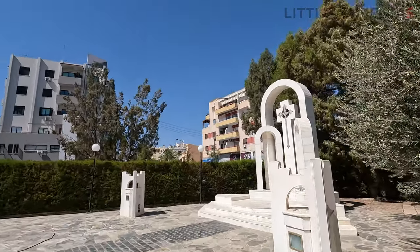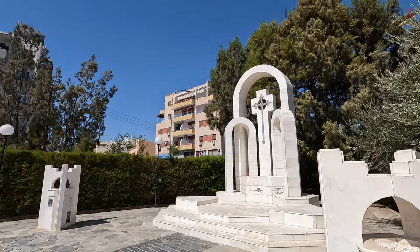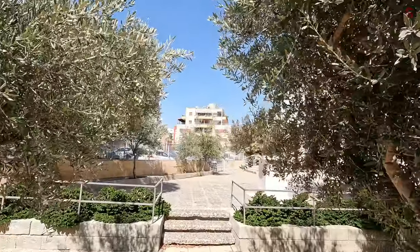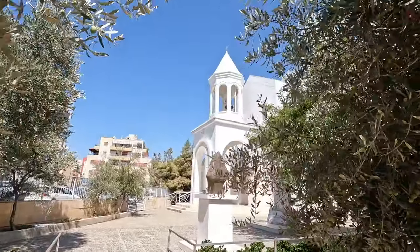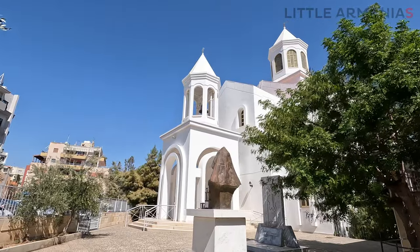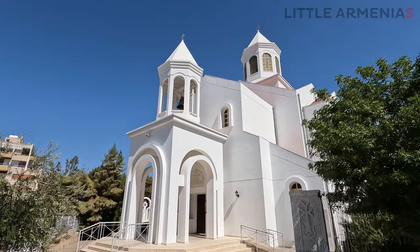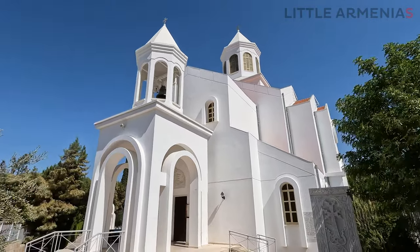Armenian Genocide Memorial. Surpas Vatsadzin — Holy Mother of God — is the new Armenian church in Nicosia, Cyprus. It was inaugurated in 1981 after the Armenians were expelled from the old Armenian church in the northern part of the old city.